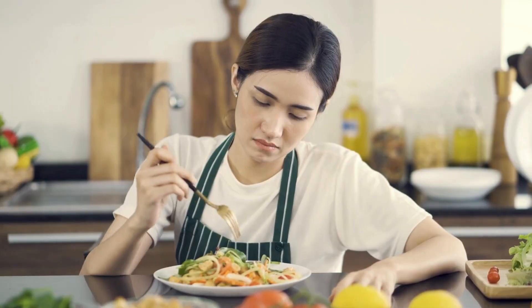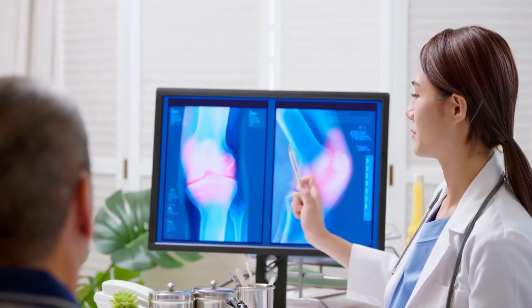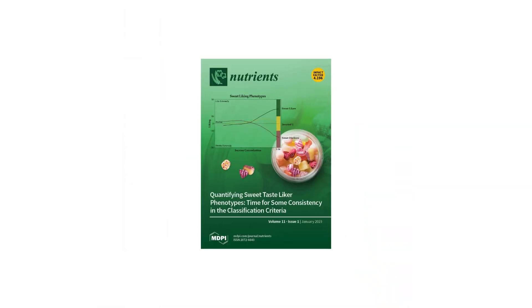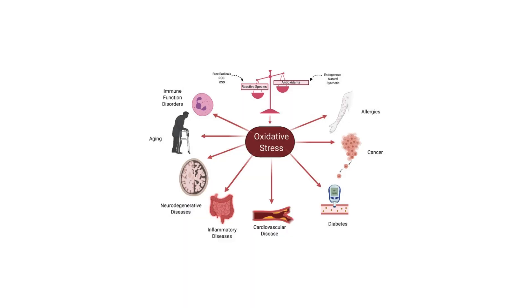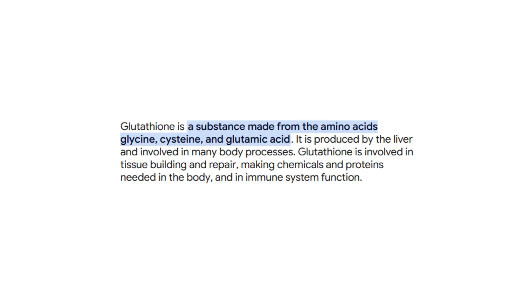Let's talk about sugar. High sugar intake increases inflammation in the body. A 2018 study in Nutrients found that a high sugar diet increases oxidative stress, which weakens your skin's defenses and makes you more prone to sunburn. Sugar literally depletes antioxidants like vitamin E and glutathione — two nutrients critical for protecting your skin from UV damage.